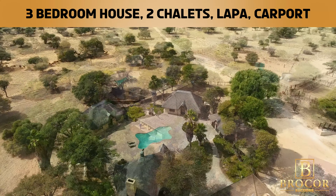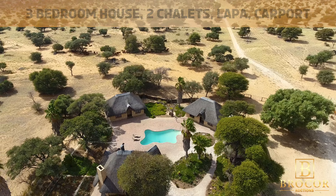Accommodation includes a cozy three bedroom house, two charming chalets, and a relaxing lapa.